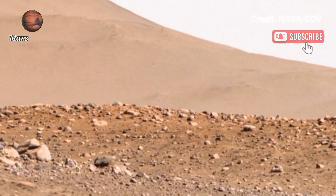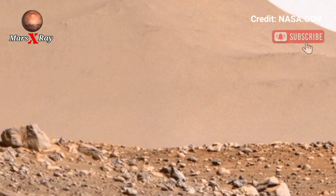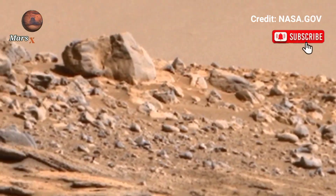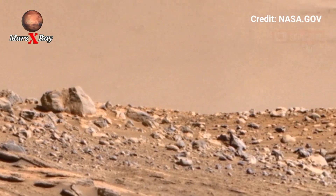Feel like an astronaut as you journey through the red planet's surface. Don't forget to like, comment, share, and subscribe. Thanks for watching.